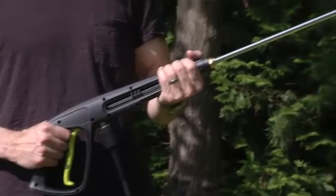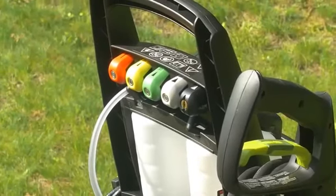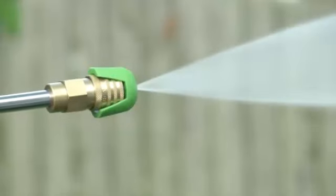Reach high, reach low. Pressure Joe's 34-inch extension wand goes where no garden hose has gone before. Control your spray with 5 quick-connect nozzles.